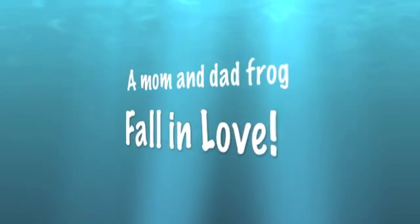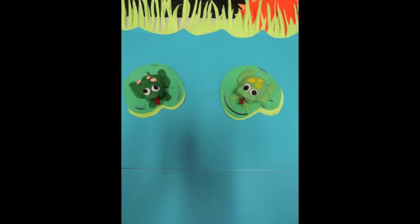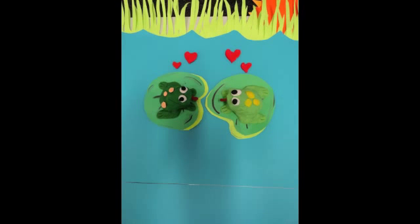A mom and dad frog fall in love. And when the mom and dad frog fall in love, that's when the life cycle begins.